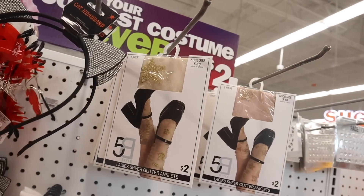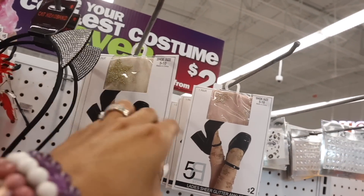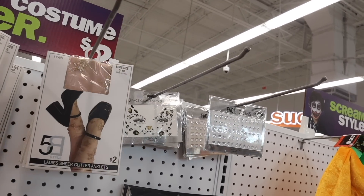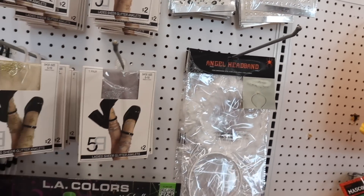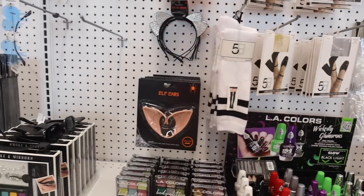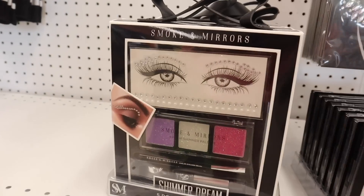Look at these sheer glitter anklets — so adorable! They have them in gold and pink with gold glitter, they're beautiful. They also have face gems and stickers — hearts, moons, and stars — the angel headband available in silver too, elf ears, face gems, and smoke and mirror sets with gems in purple, silver, and white.